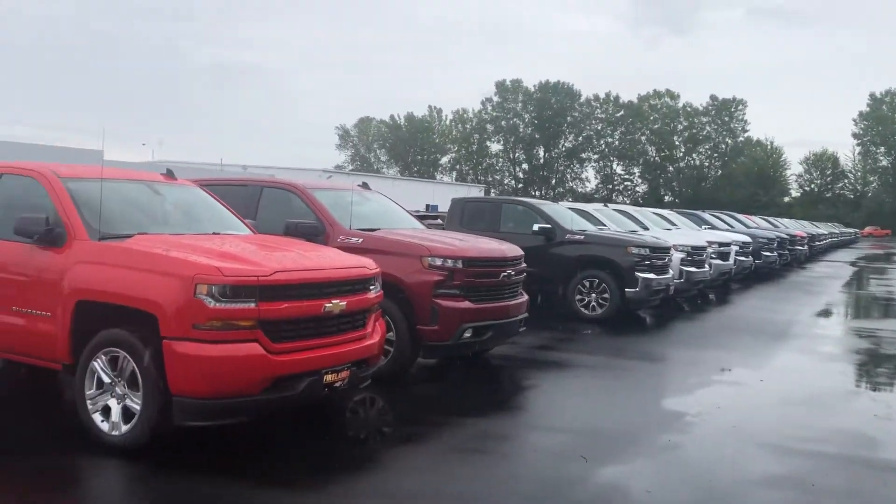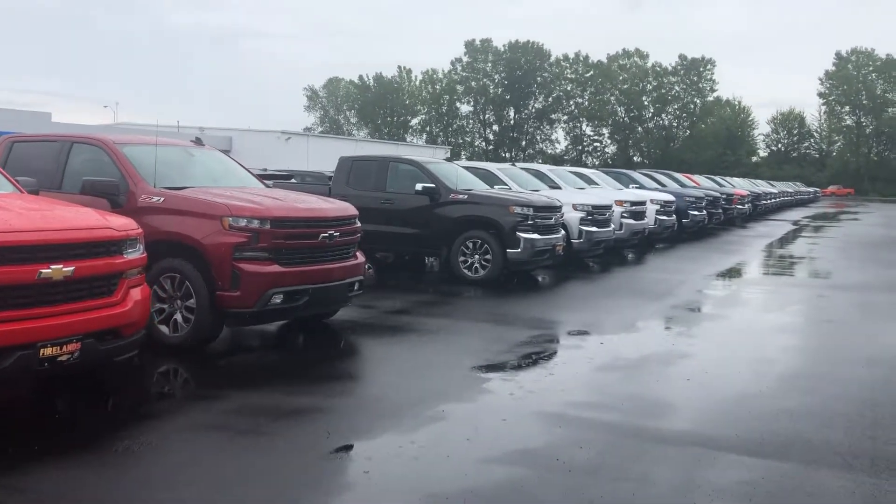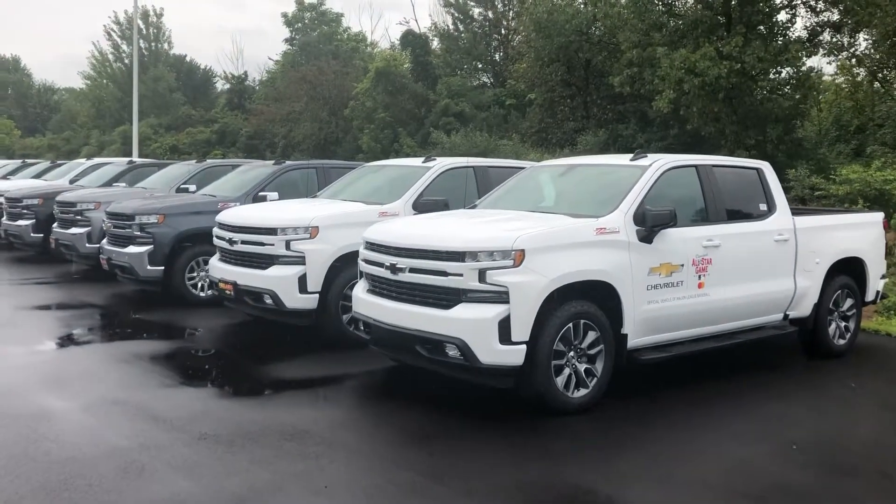The lead that came over didn't really indicate what type of Silverado you were interested in, so I'm just going to do a general overview for you of the inventory that we have.